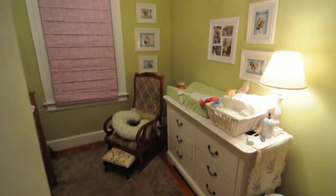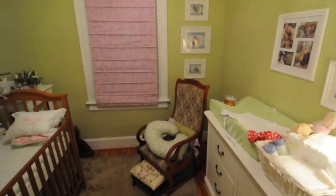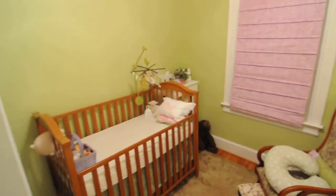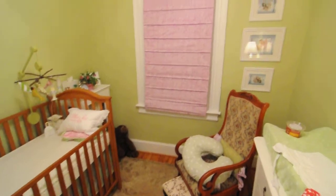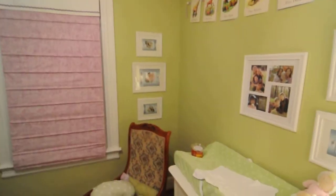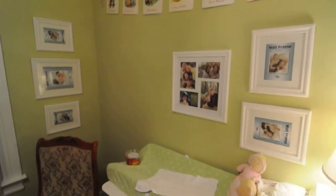And here we are — the new nursery. Lovely shade of green on the walls that Rachel picked out.